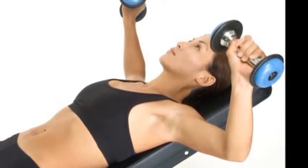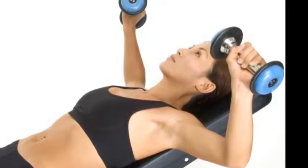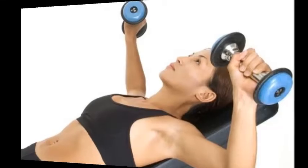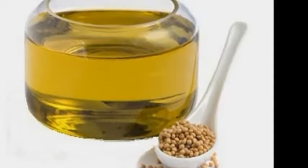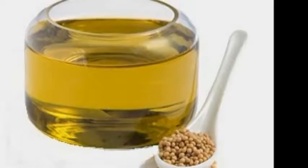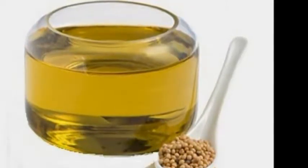Lie stomach down on the floor with your arms bent at your sides and your palms flat against the floor. Push up with your arms to raise your torso, keeping your knees straight and your toes on the floor. Continue pushing up until your arms are straight. If you want, keep your knees on the floor to make the push-ups less difficult at first. Lower yourself slowly back to the floor, then repeat. Focus on flexing your pecs as you go.